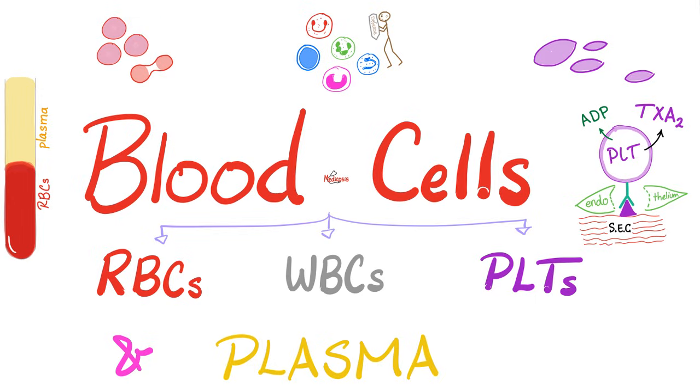Red blood cells carry oxygen and carbon dioxide. Oxygen is given to the cell; carbon dioxide is taken away from the cell, and then you go to the lungs to do the exact opposite. White blood cells are your military defense system, defending your body against invaders. Platelets or thrombocytes will help you make a thrombus — they help you clot your blood so you do not bleed a lot after injuring yourself.